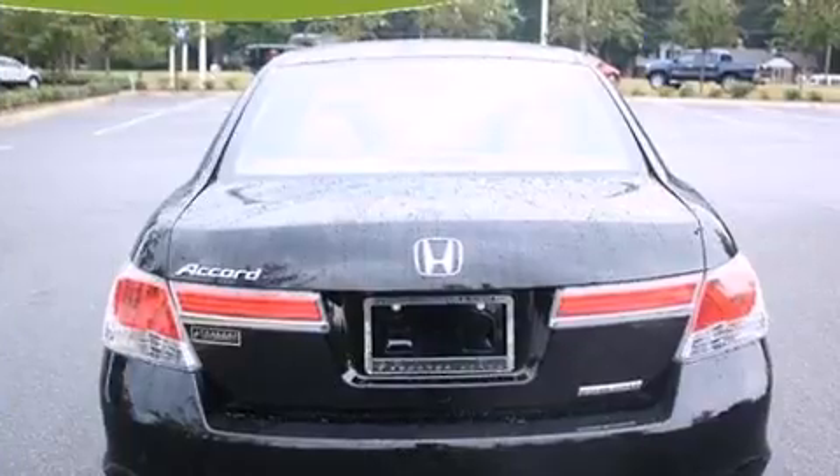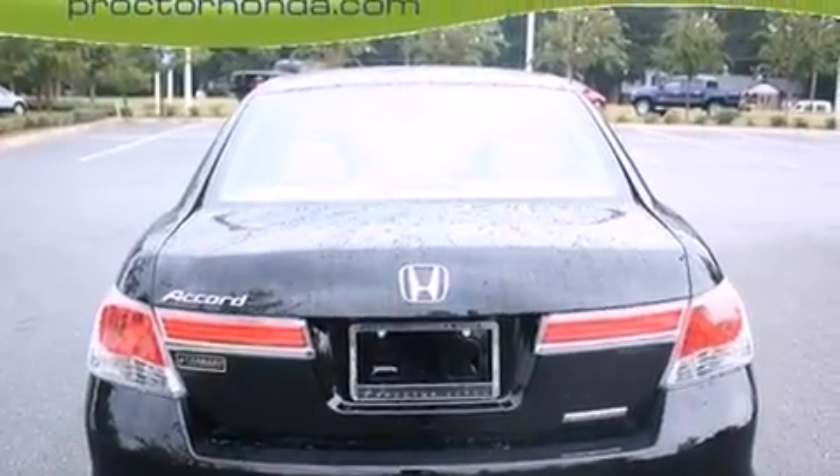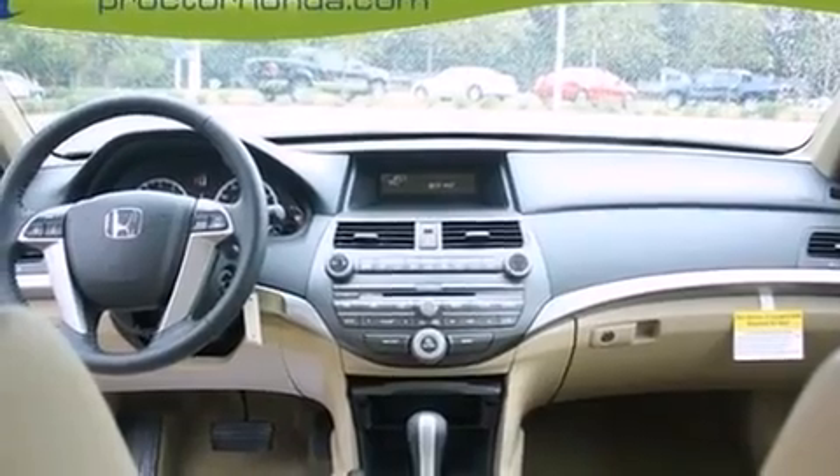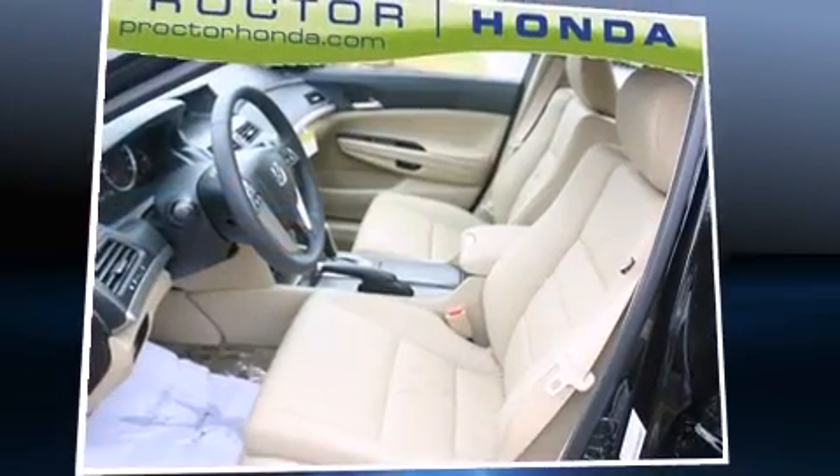Honda infused the interior with top-shelf amenities such as delay-off headlights, variably intermittent wipers, heated seats, remote keyless entry, and leather upholstery.